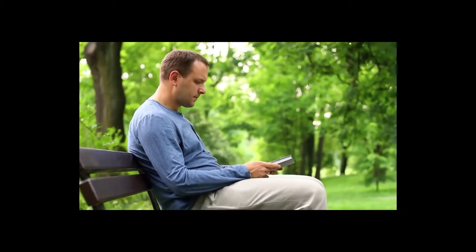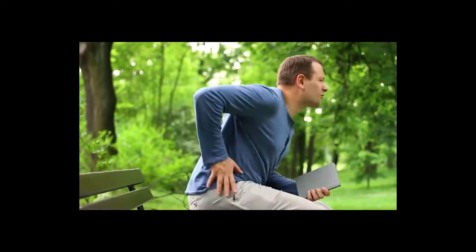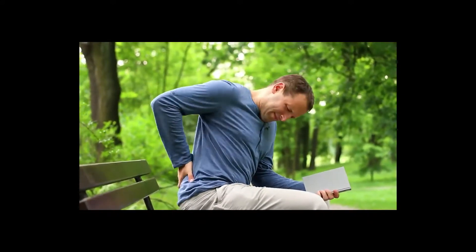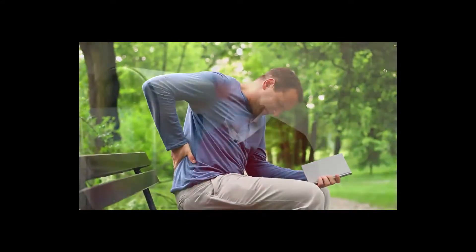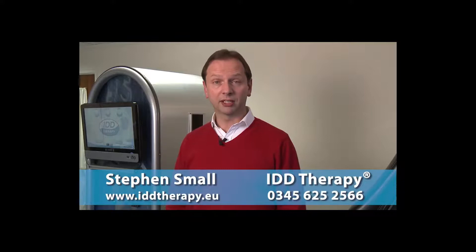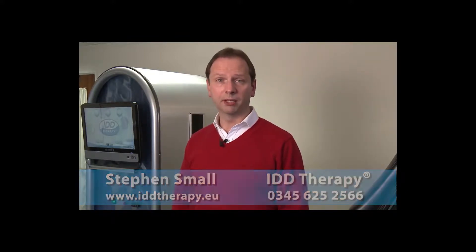Back pain affects nearly everyone at some point during their life, and whilst most back pain resolves itself or after a short course of treatment, for some people back pain can become an unwelcome companion. IDD therapy is the non-surgical spinal decompression treatment for people suffering with chronic back pain and neck pain.